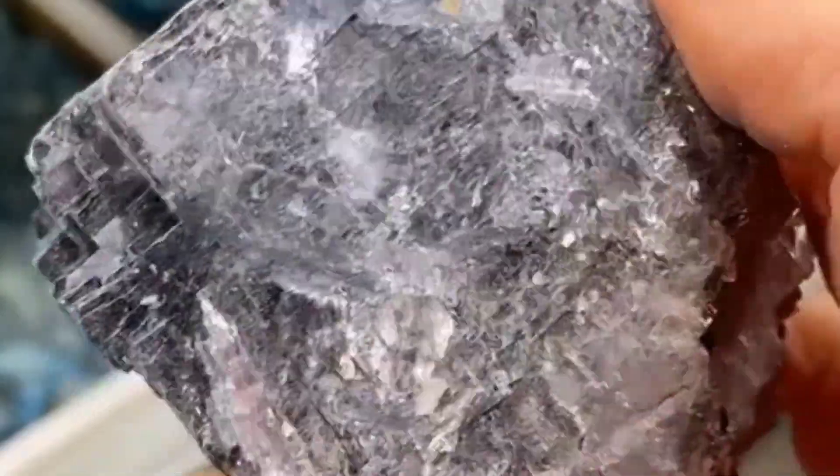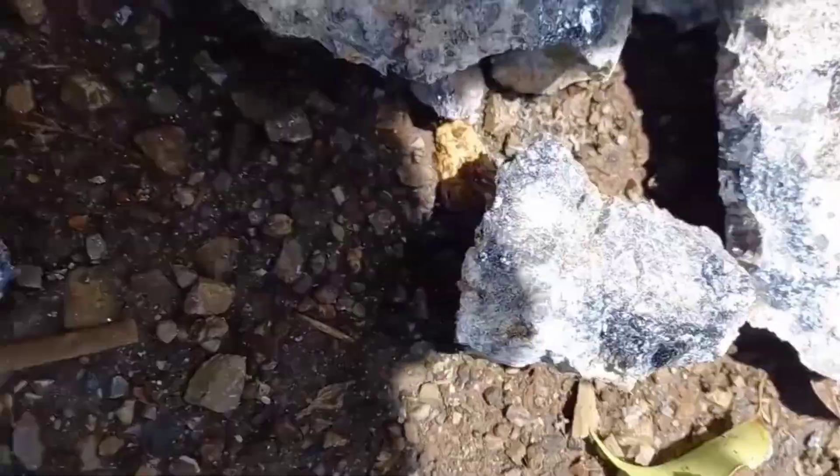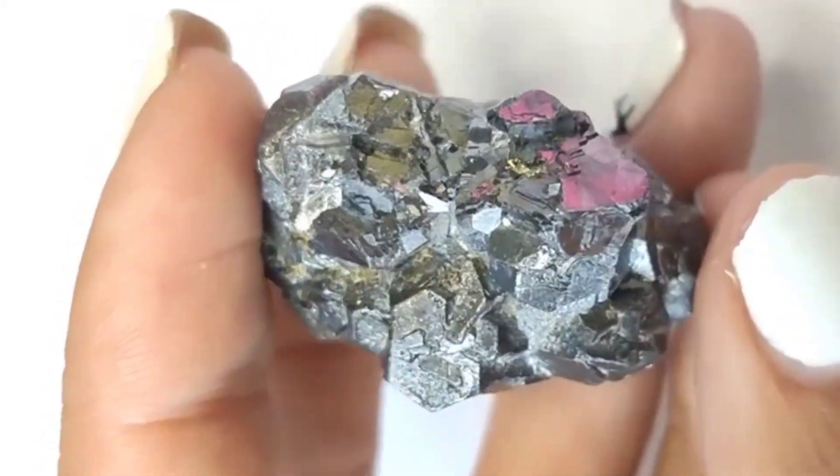Galena's appearance can vary too. Some pieces are smooth and mirror-like, while others appear rough, coated in dull gray oxidation. But no matter the condition, its metallic luster and cubic symmetry never fade.